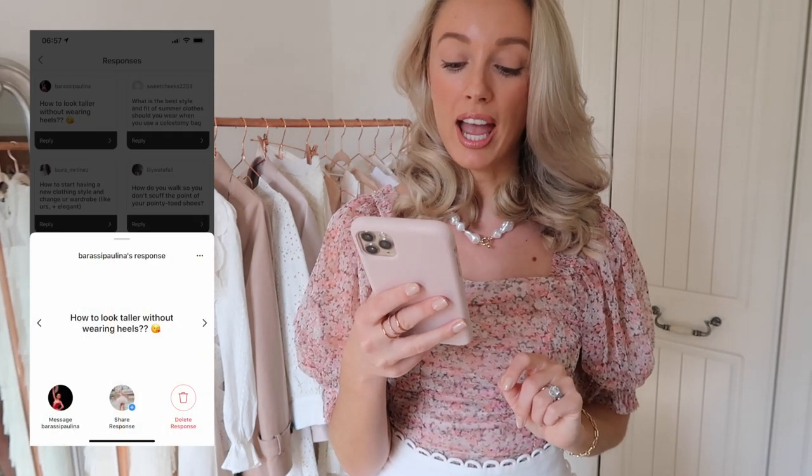I'm gonna do my best to pronounce everybody's Instagram usernames correctly, but forgive me if I get it a little bit wrong. The first question is from Barassi Paulina — she has asked how to look taller without wearing heels.